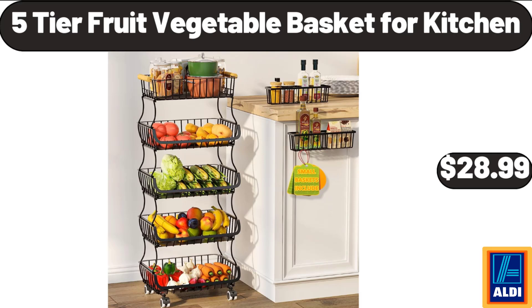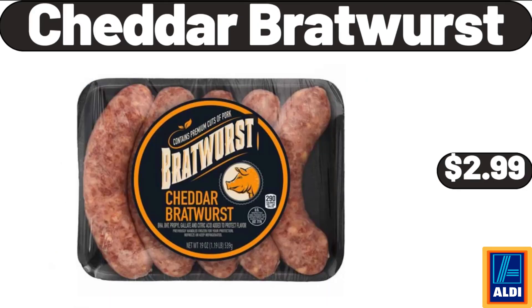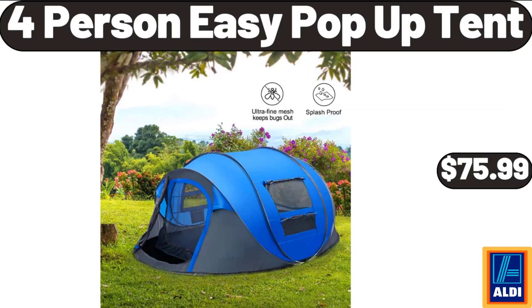5-Tier Fruit Vegetable Basket for Kitchen, $28.99. Lava Enameled Cast Iron Steak Grill Pan, $64.99. Cheddar Bratwurst, $2.99. Kitchen Chair Cushion with Ties, $4.99. Dual Sided Meat Tenderizer in Black, $8.99. 4-Person Easy Pop-Up Tent, $75.99.